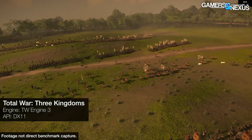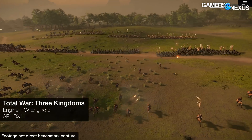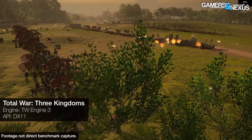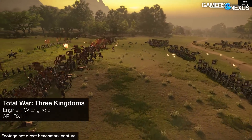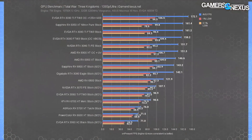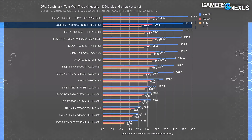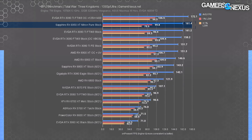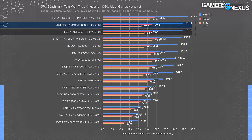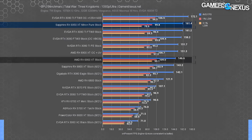AMD's current RDNA architecture runs disproportionately well at lower resolutions, while Nvidia's Ampere runs disproportionately well at higher resolutions — we typically see AMD and Nvidia trade at 1080p and at 4K. The RX 6800 XT holds about 88% of the 6950 XT's performance at about 78% of its power consumption. So these higher-end cards, not surprisingly, are less efficient in terms of performance per watt.